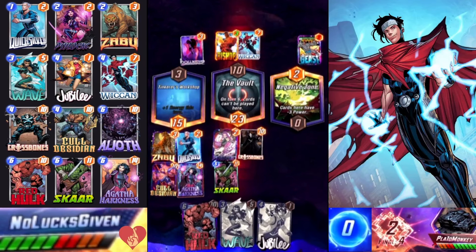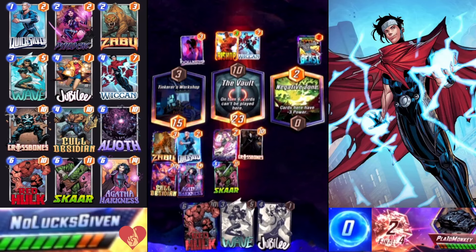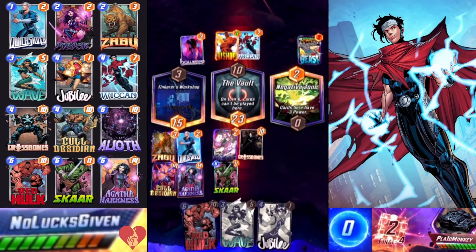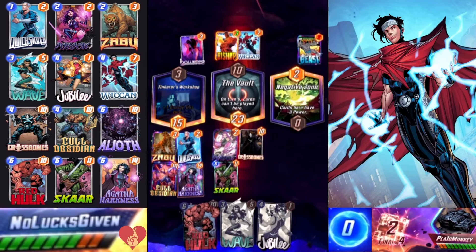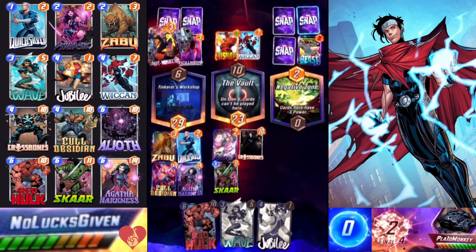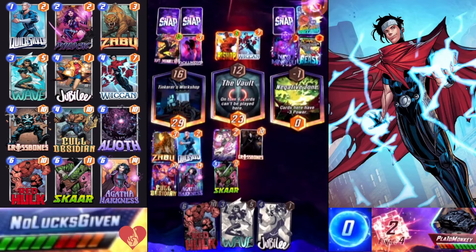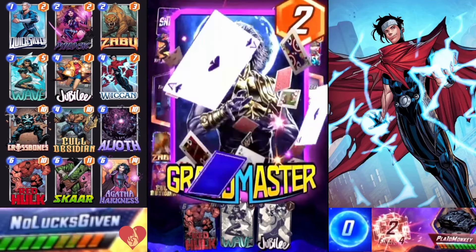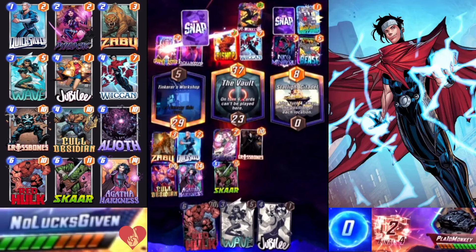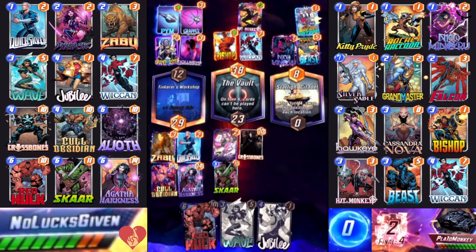Agatha plays herself into Tinker's Workshop — that looks good to me. I'm going to stay in it for four cubes. I don't think my opponent is going to be able to overcome me in Tinker's Workshop even with a large Hit Monkey plus being able to dump a bunch of other cards. It is going to be a really big Hit Monkey though — 16 power — but we're still overcoming them in Tinker's Workshop until they play Grandmaster, move the Hit Monkey, and steal the win in the vault. I was really not expecting that.